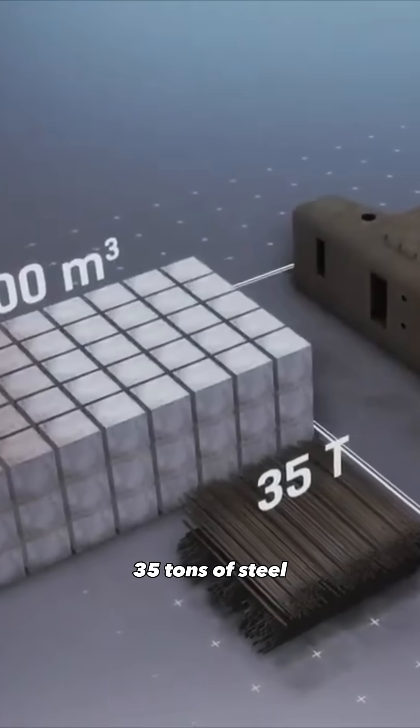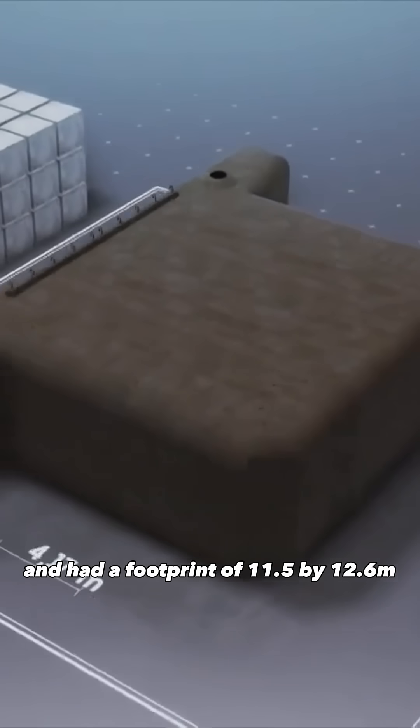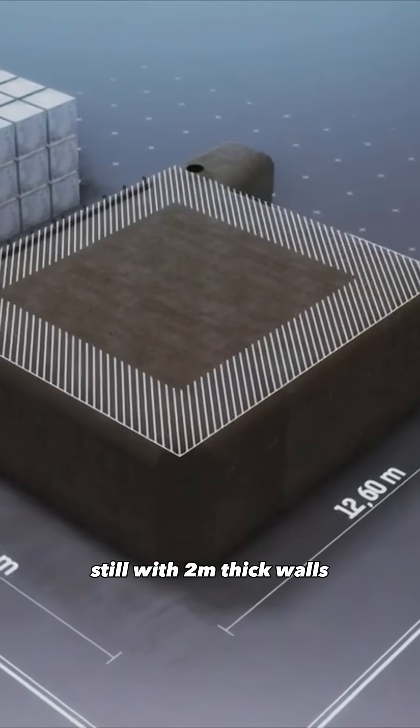It used 35 tons of steel and had a footprint of 11.5 by 12.6 meters, still with 2-meter-thick walls.